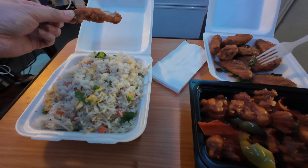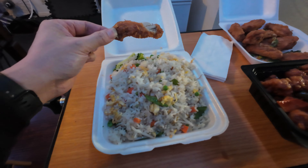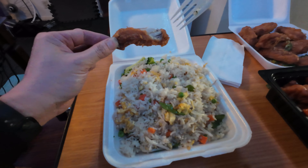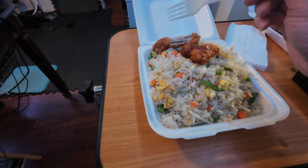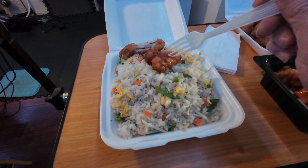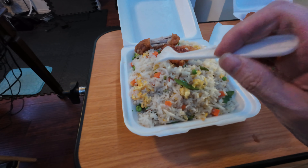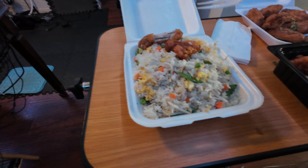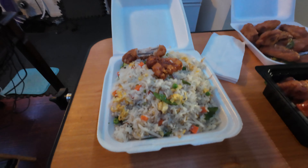If I had a choice between American fried chicken and this Chinese fried chicken, I'd go for this every single time — it's so good. So basically we got the salty fried chicken, the sweet and sour orange chicken, and the salty vegetable fried rice to combine all three flavors. Very, very good.